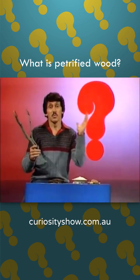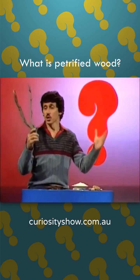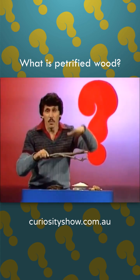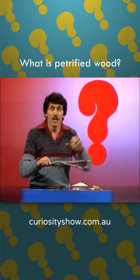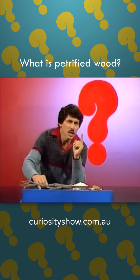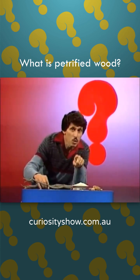Well, the story starts millions of years ago. Imagine there's a tree living and then it dies and it sinks into a swamp and it's buried for thousands of years by mud. If that happens, something else may occur. Water containing silica may seep into the wood itself.